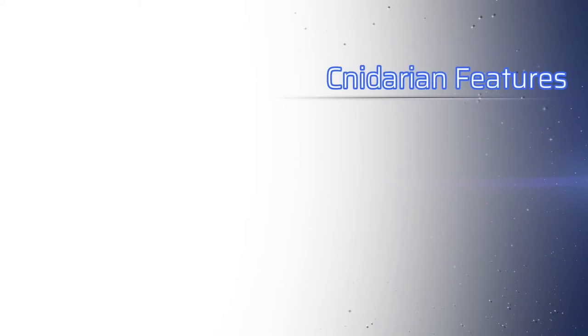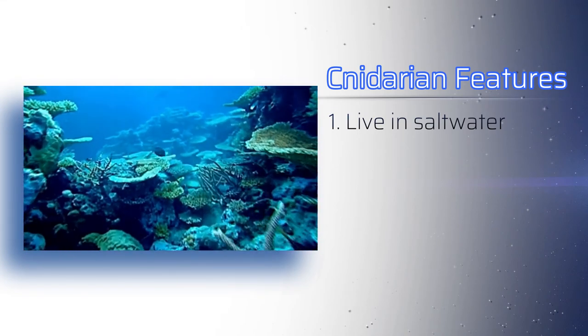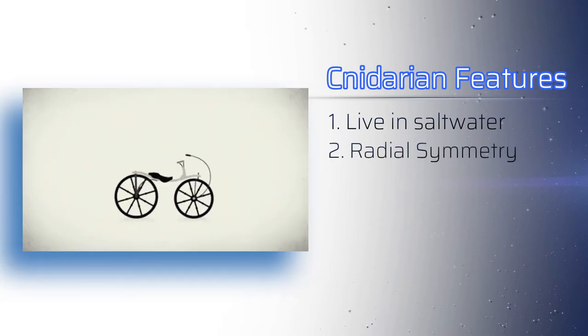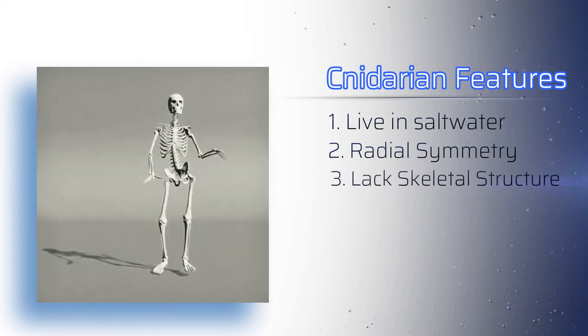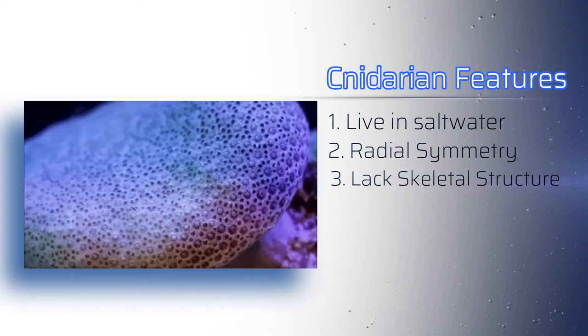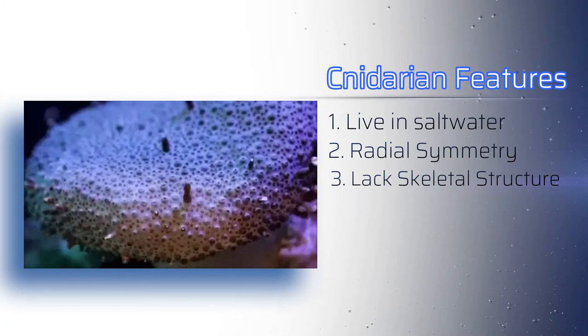Almost all Cnidarians live in salt water, with only a few species found in brackish water or fresh water. They have radial symmetry, which means they have body parts that symmetrically extend outward from a central point, kind of like the spokes in a bicycle wheel. These animals usually lack any type of skeletal material. However, hard corals build limestone — or in other words, calcium carbonate — structures around themselves like a body armor.